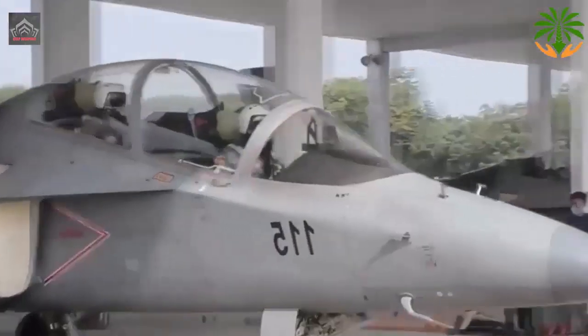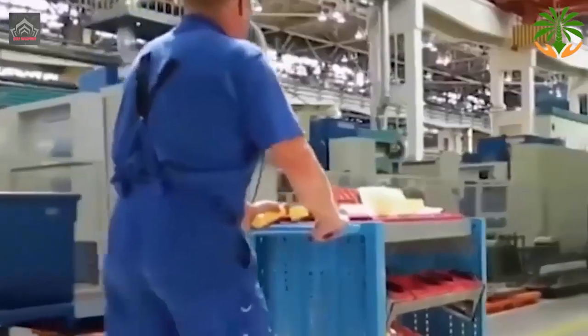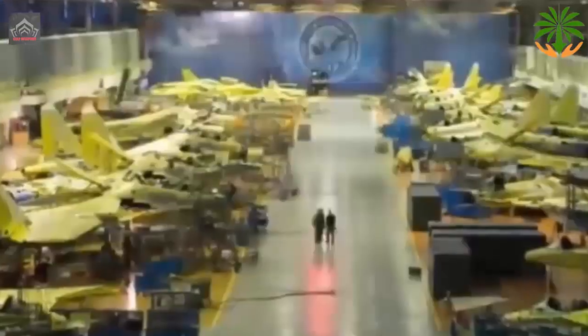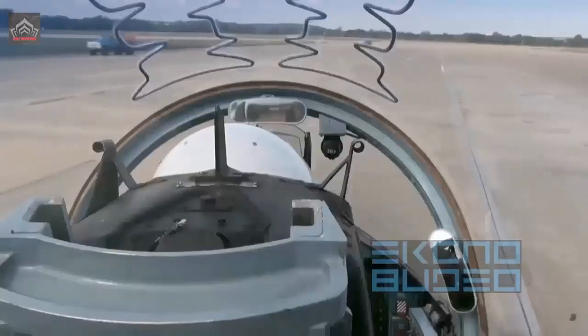The AI-222-25 is a dual-circuit turbojet engine used in the Russian combat training aircraft Yak-130. The product is equipped with an electronic digital automatic control and monitoring system.